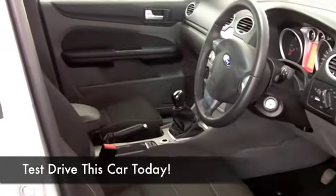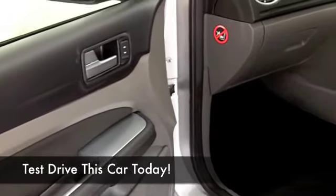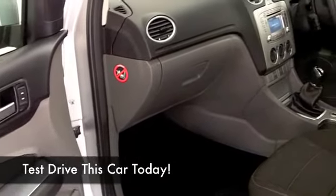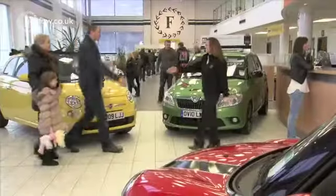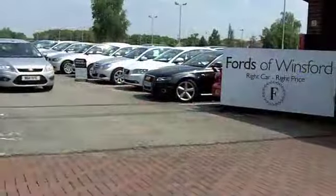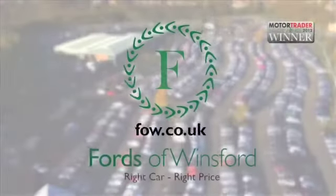With around 1,400 cars on our super site at Winsford at the moment, when you come down, you might be a bit spoilt for choice, but maybe this is the car that you are going to make friends with and want to take home. Come and find out and have a test drive with no obligation. And if you want to part-exchange your existing car or if you need finance, no problem. After all, we are the original no problem car supermarket — Fords of Winsford.